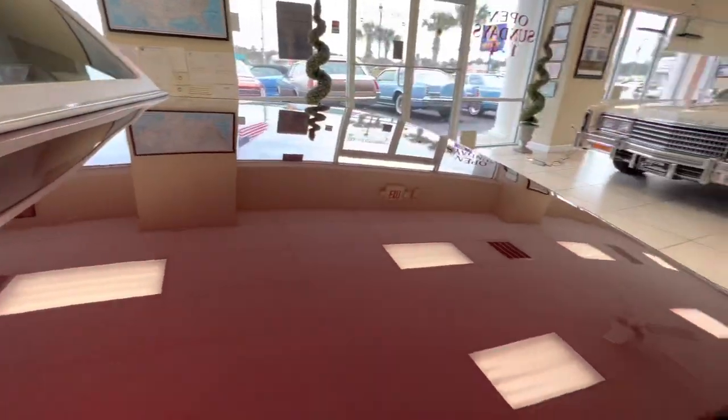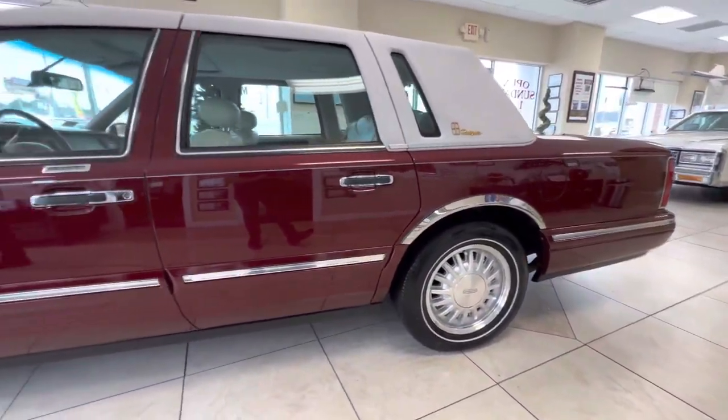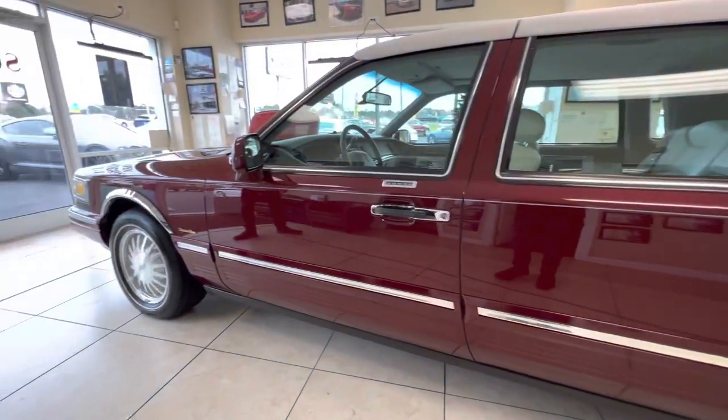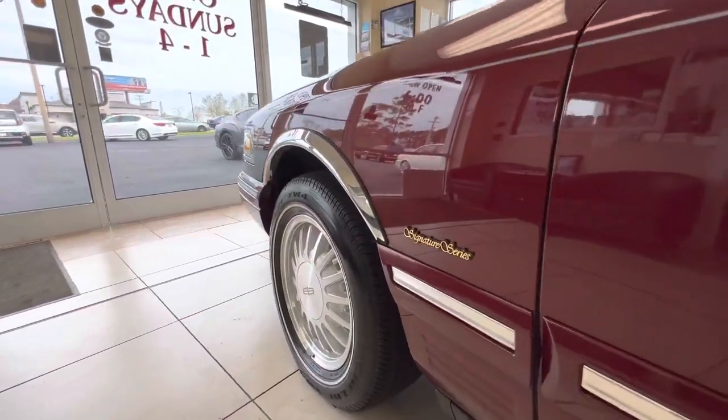It's got the gold package on it. And yesterday when I was doing the driving video, I want to make a correction — I misspoke about the engine. I said it was a 5.0; it's actually the 4.6 fuel injected engine. But you can tell when I step on it, it has plenty of power. So I wanted to correct that.